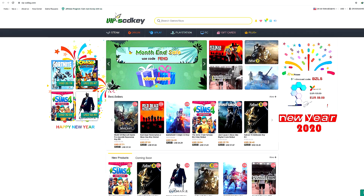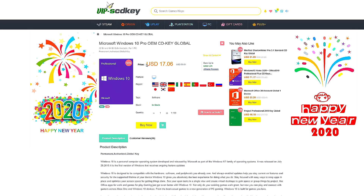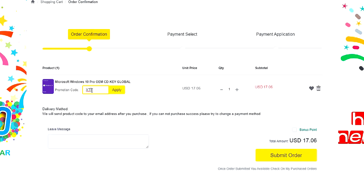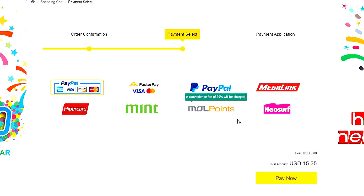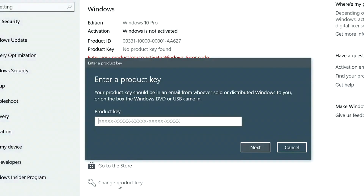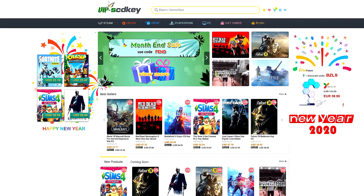This video is sponsored by SCDKey.com, a marketplace website where you can purchase game keys and software keys with no hassle. SCDKey.com offers a legit Windows 10 Pro key for only $17 — the same keys used on PC builds. Use coupon code XTNC to get an additional 12% discount, bringing it down to only $15. If you're in the Philippines, purchasing is very easy using PayPal, Paymaya, or GCash. Visit scdkey.com — link is in the video description below.